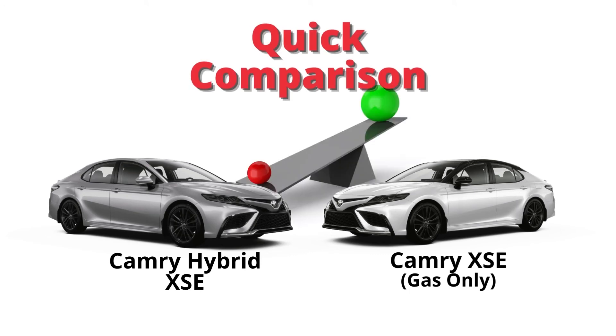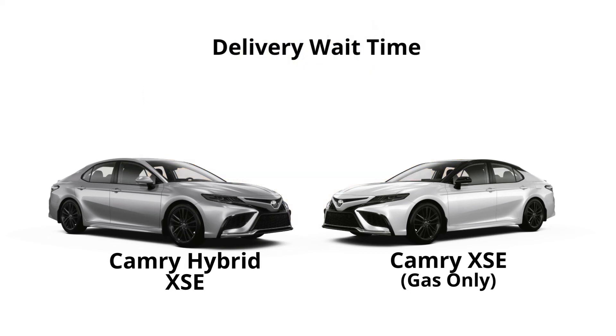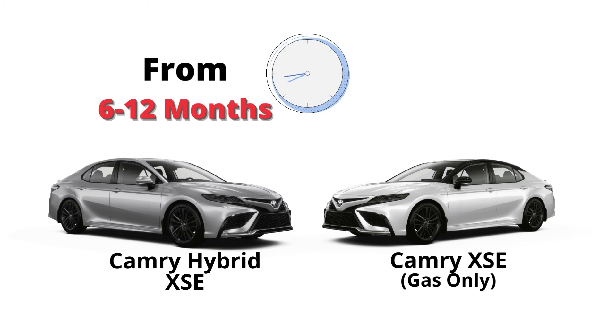So there you have it — a quick look at the expected payback period when you choose a Camry hybrid over a gas-only version. The final factor to consider is the expected delivery time. Wait times vary greatly, but you should be prepared to wait from 6 to 12 months to receive a Camry hybrid from the factory. Conversely, wait times are much shorter for gasoline-powered vehicles — you can expect a factory order in as little as 3 to 6 months.